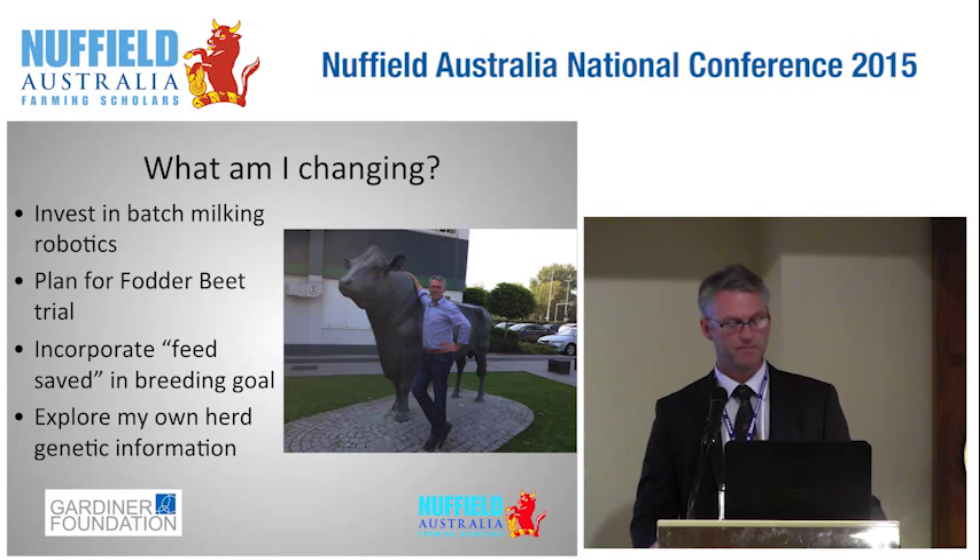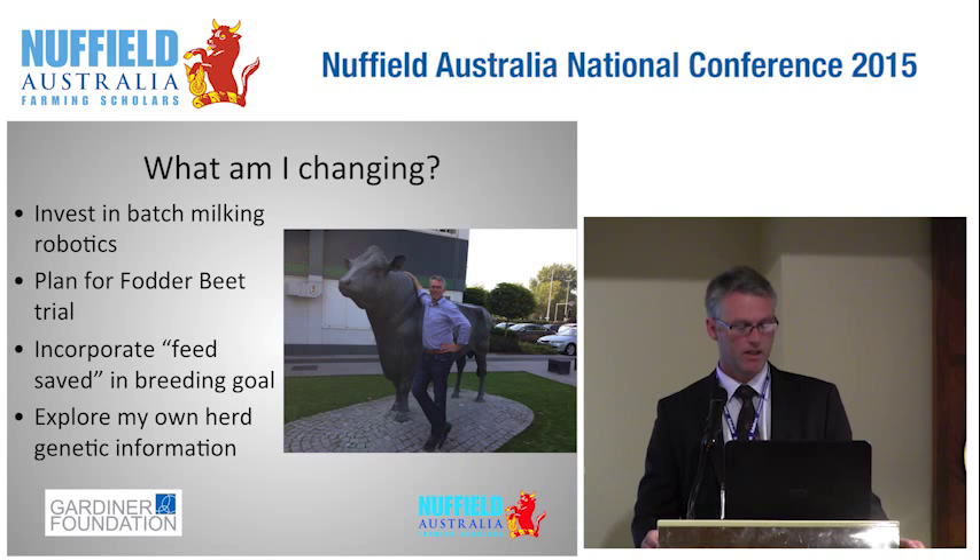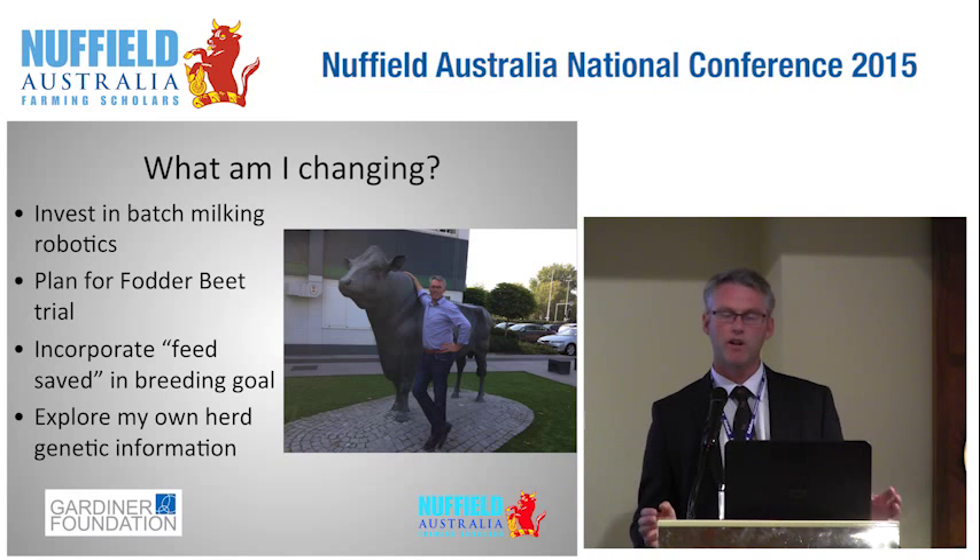So what am I changing on farm? I'm obviously limited by farm finances but when I can, I intend to invest in batch milking robotics, which will not only reduce labour and make the milking process more enjoyable, but will also bring many of those precision dairy technologies — the information that comes with that. I plan to try fodder beet once those sprays are licensed, as weed control is essential for a very slow developing crop. I've already started to incorporate the new breeding value called Feed Saved in my breeding goals, and I'd like to investigate the use of genomics within my herd — for instance, only making some replacement heifers to more expensive sexed semen where I know those heifers are good quality animals more predisposed to respond to lower fertility sexed semen.